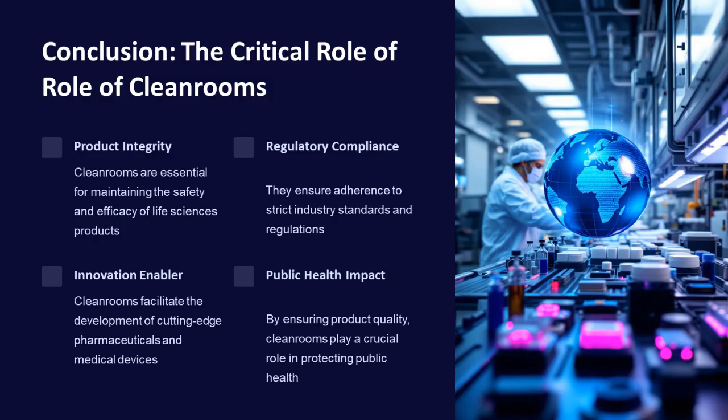Cleanrooms are essential for maintaining the safety and efficacy of life sciences products. They ensure regulatory compliance, protect patients, facilitate innovation, and have a significant public health impact by protecting product quality and patient safety.